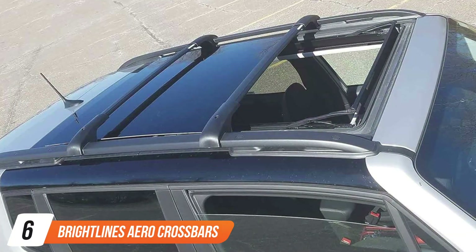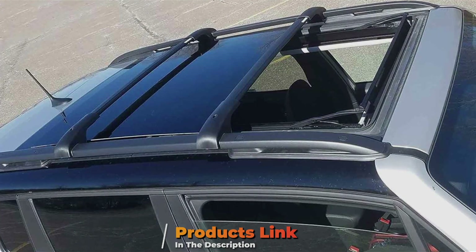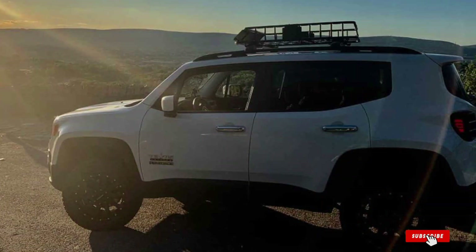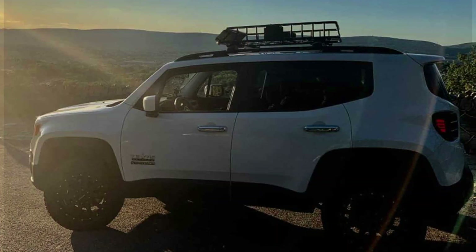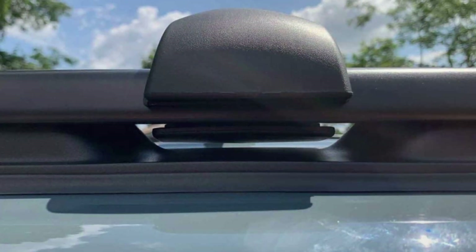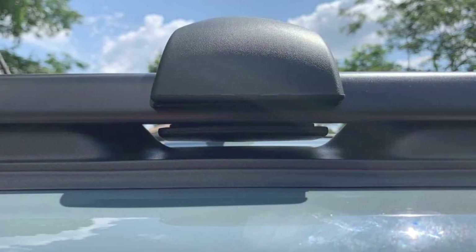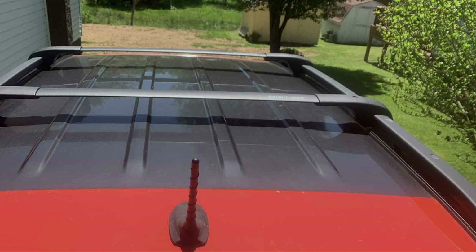At number 6 we have the Brightline's Aero Crossbars, designed to enhance the cargo carrying capabilities of the 2024 Jeep Renegade. Crafted with precision and durability in mind, these crossbars are constructed from high-quality aluminum alloy, ensuring exceptional strength and resilience to withstand various weather conditions and heavy loads. Designed with aerodynamics in mind, the Brightline's Aero Crossbars boast a sleek and streamlined profile, reducing wind noise and drag for a quieter and more fuel-efficient driving experience. The low-profile design seamlessly integrates with your Jeep Renegade's roofline, providing a stylish and functional addition to your vehicle.